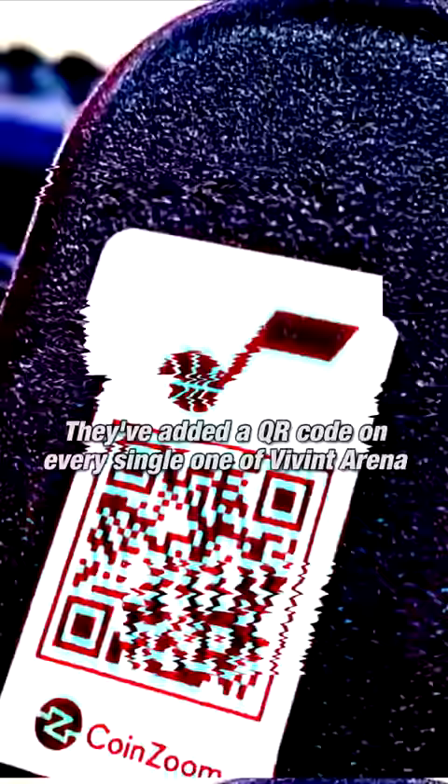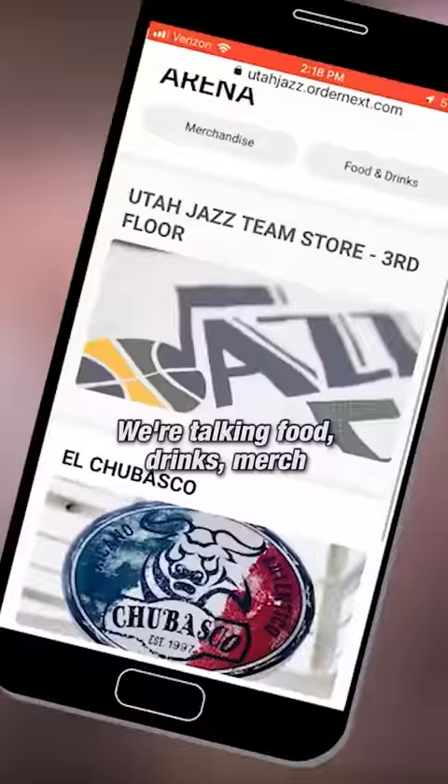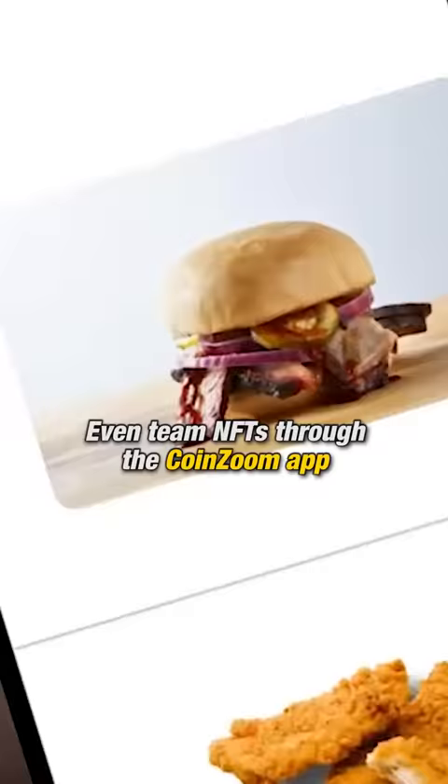They've added a QR code on every single one of Vivint Arena's 18,000 seats, allowing fans to order anything from them. We're talking food, drinks, merch, even team NFTs through the CoinZoom app, and it doesn't stop there.